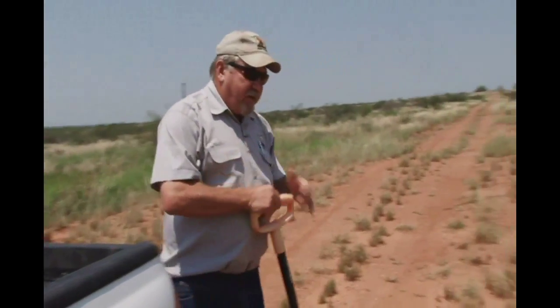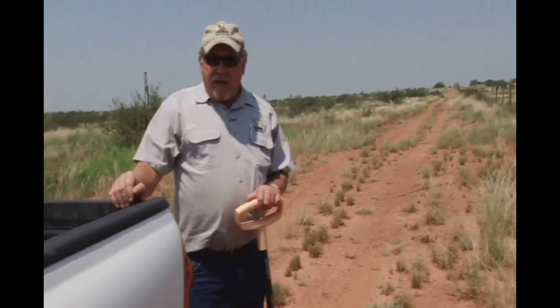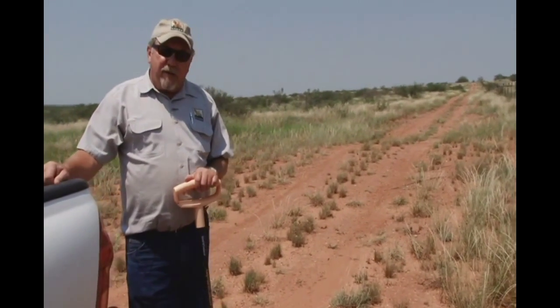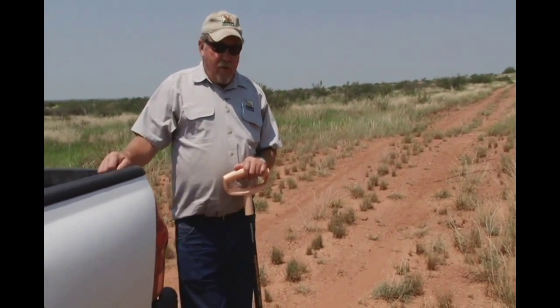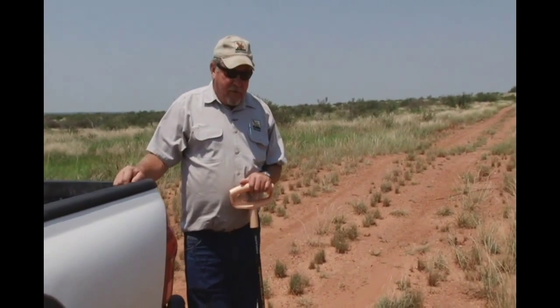Got this philosophy from a rancher out in Fort Stockton, Texas. That area gets about 12-13 inches of rainfall a year, and this rancher by the name of Sherman Hammond had a real fondness for blue quail. I first met him about 15 years ago.